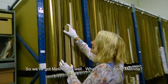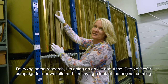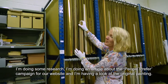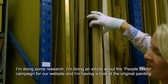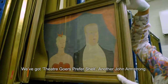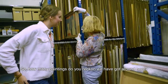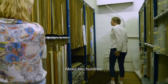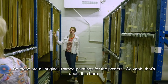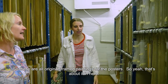So we've got Melinda as well. What are you doing Melinda? I'm doing some research — I'm doing an article about the People Prefer campaign for our website, and I've come to look at one of the original paintings. We've got Theatre Goers with a Sharon. Another John Armstrong. So how many paintings do you reckon we've got around here? About 820 on this side. So yeah, they're all framed original royal paintings for the posters.